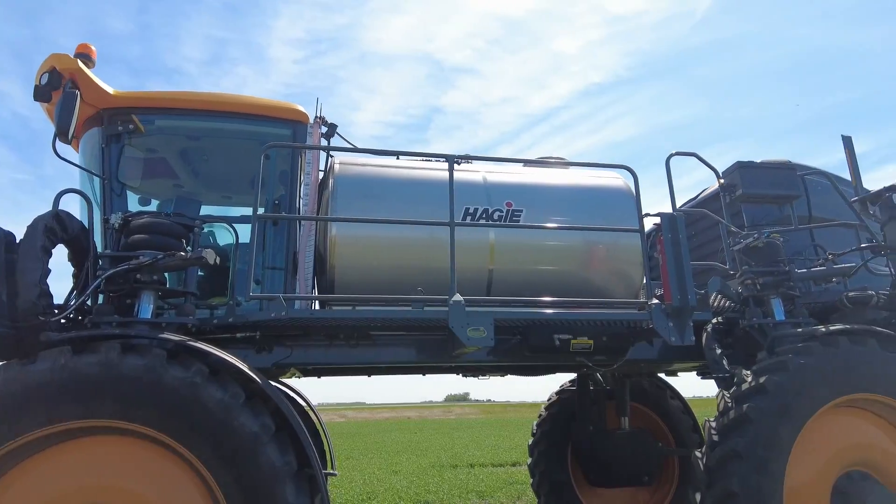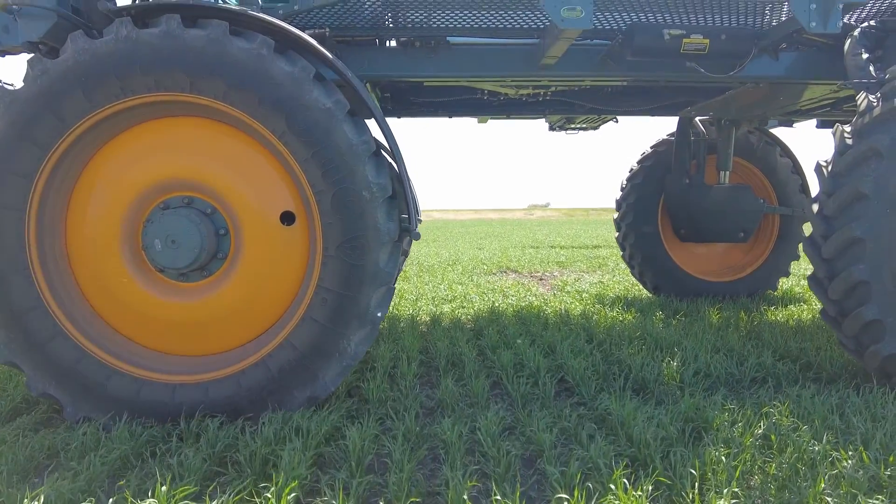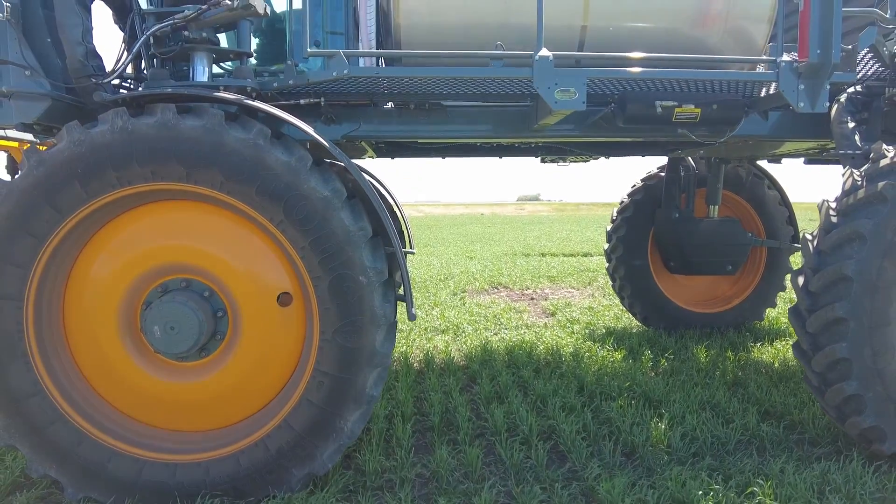It's equipped with the 1600-gallon tank. It's got the taller 74-inch stance, which makes it able to go over late season corn.